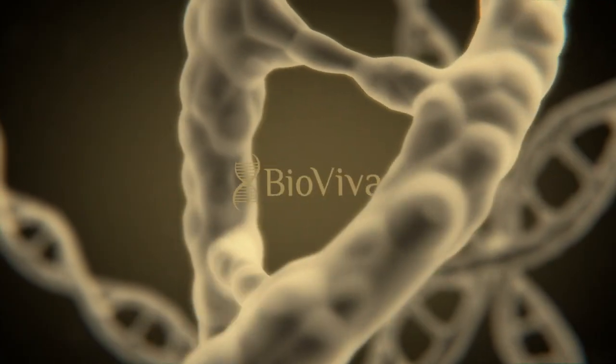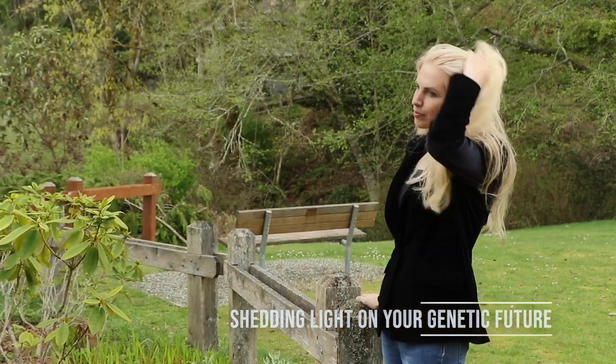Hey everyone, it's Liz Parrish at BioViva and today we're going to talk about the epigenetic clock. So the epigenome — essentially if we break down the word, 'epi' means above and 'genome.' If you don't know what that means, follow one of our links below and learn about the human genome and why you would do genetic testing and then why you would do genetic counseling.